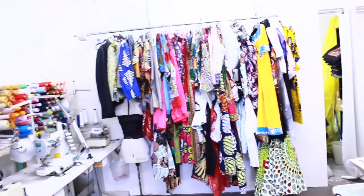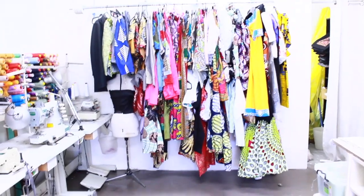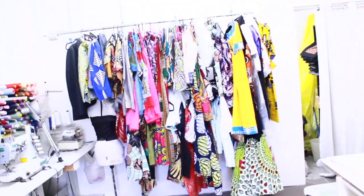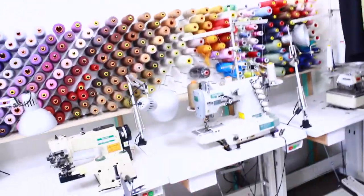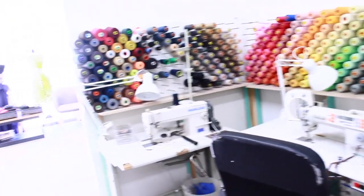All these are pending orders, either on their way out or coming in. And these are my different sewing machines.